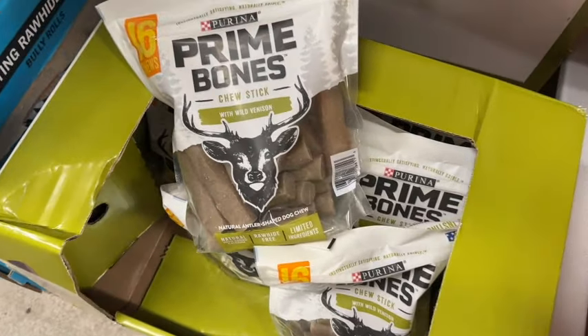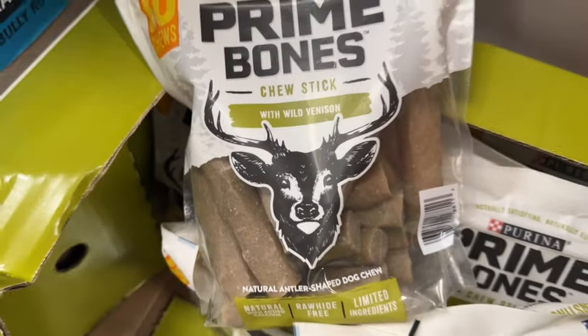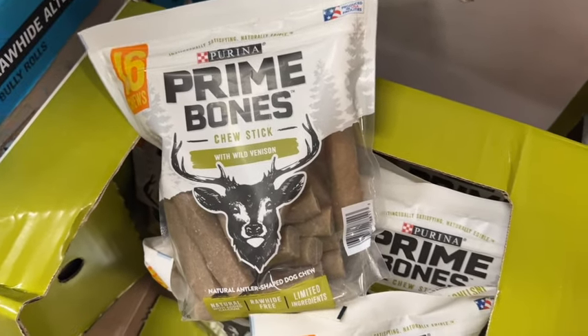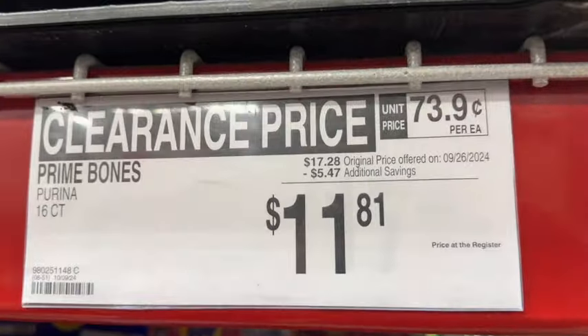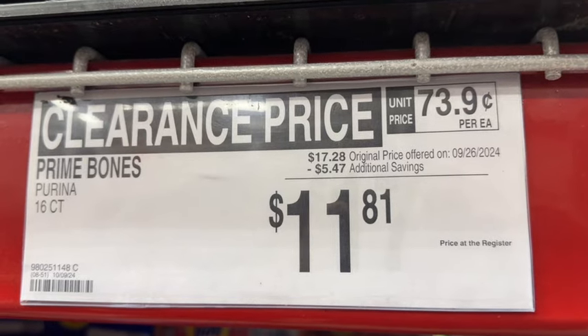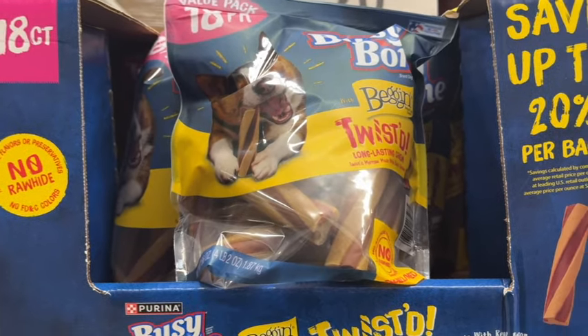16-chew Purina Prime Bones Chew Sticks with Wild Venison. These are natural antler-shaped dog chews — natural with added calcium, rawhide-free, and limited ingredients. $17.28, save $5.47. Clearance price $11.81.